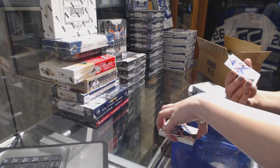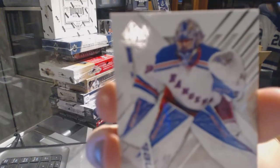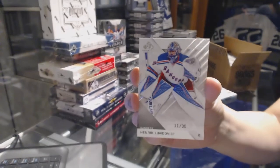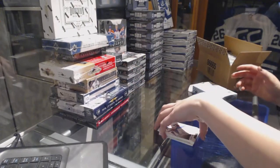And a base card numbered to 30 for the New York Rangers, Henrik Lundqvist. Not a bad start.